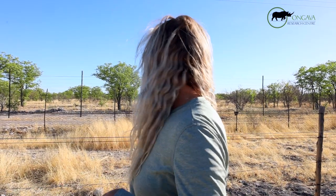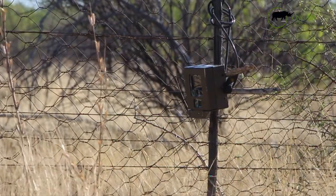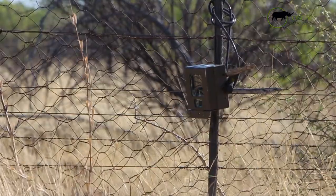As you can see, I have a camera trap set up with a hole on the fence. The fence directly behind us is Etosha National Park. What I do is I monitor what wildlife are coming into the park and looking at their behaviors in and around the fence.